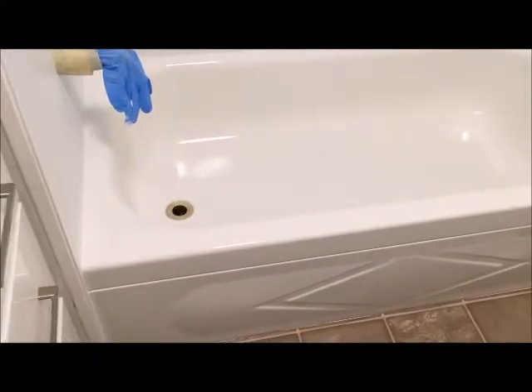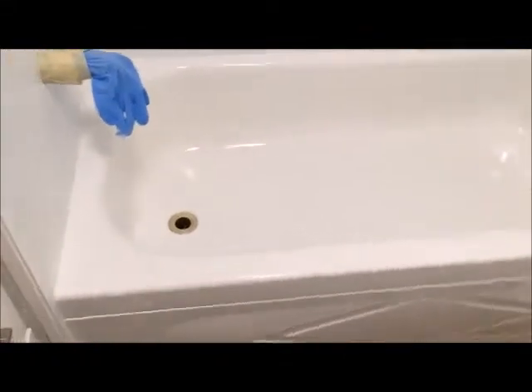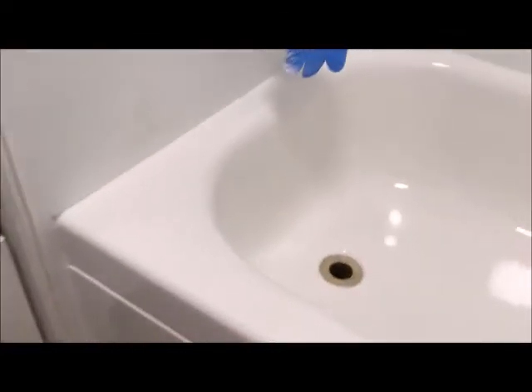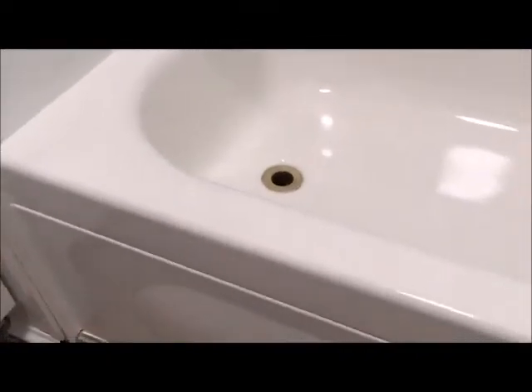Alright, so we just finished up the bathtub here in Pacheco, California. Let's have a look at it. As you remember before, it was an avocado green colored bathtub — it was in really good condition, only a few chips, really good condition considering how old it is. Now it has a nice white color on it and a really nice shine. Turned out really good.